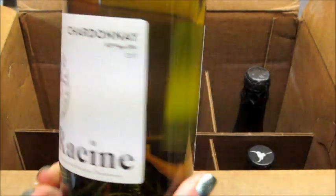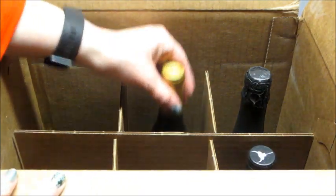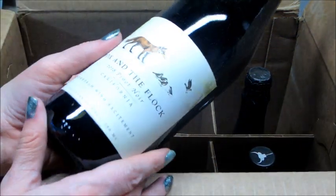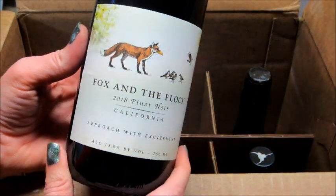My mom drinks a lot of wine, so pretty much everything I know is because of her. I'm always wine shopping for her now. This one — I love this bottle, and that's how I used to pick wine for her, by what the label looked like.